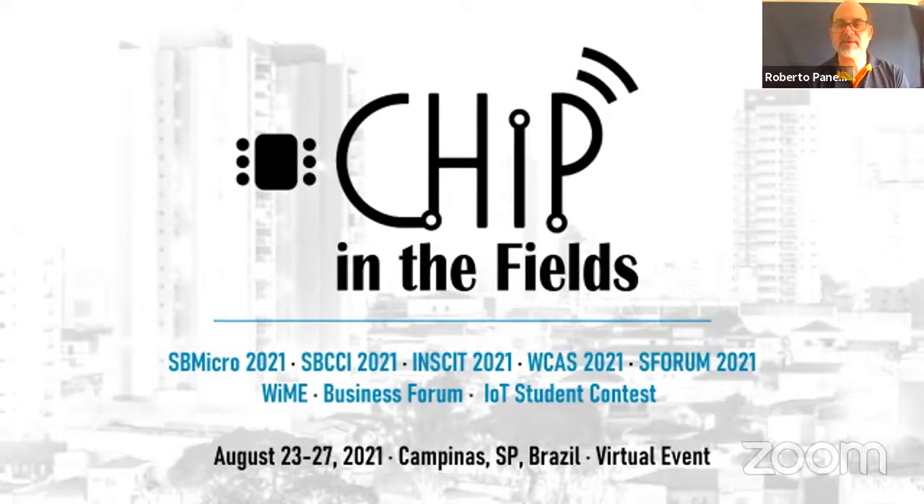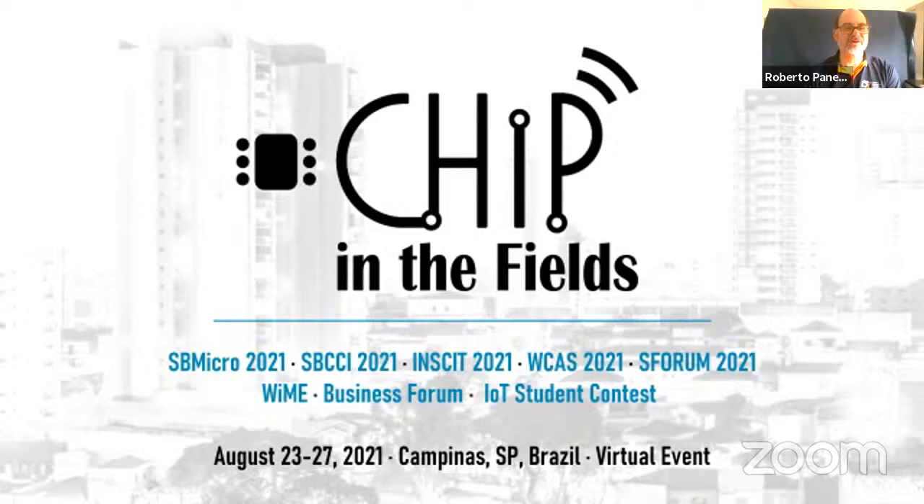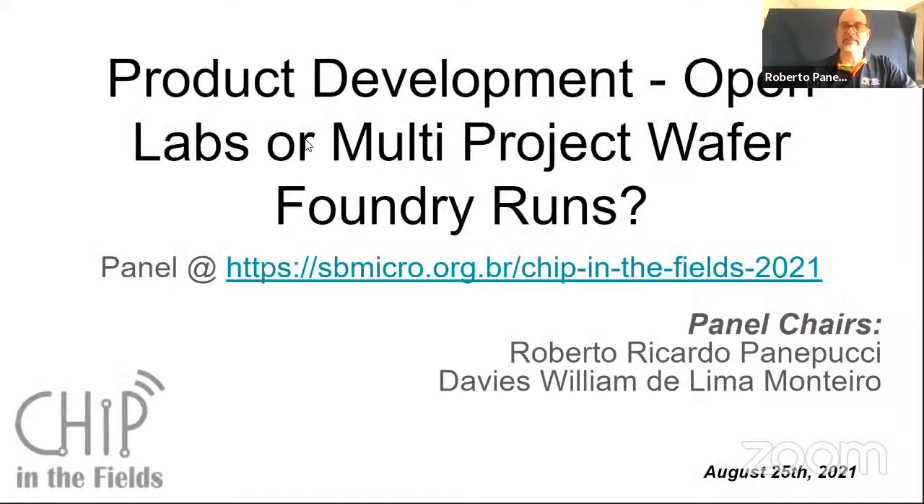I believe perhaps he might be in the wrong room. So Rafael, maybe you can invite him back to this room. There you go, we have Professor Rubem Sommer now. We seem to have lost one of our panel members, so I'm going to be acting as one of the panel members as well. Let me share the screen here and show the introductory slides for our panel.